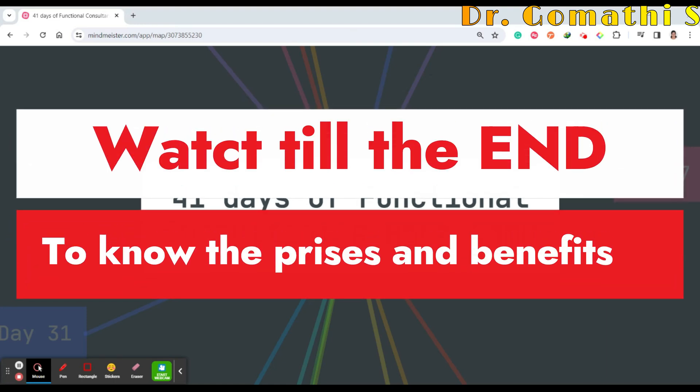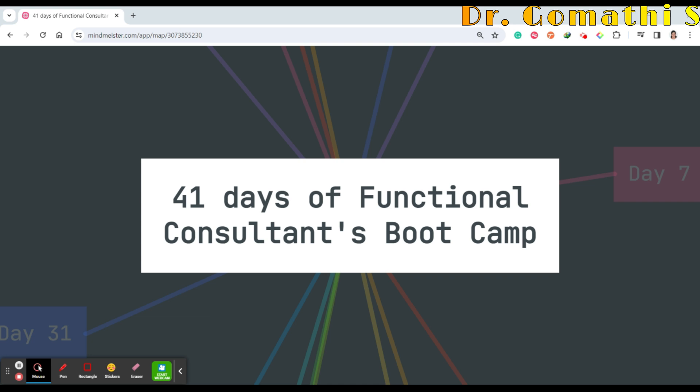Good morning and welcome back. This video is about the 41 Days of Functional Consultants Boot Camp. You will understand what topics will be covered, what the benefits are for members, subscribers, and viewers, and everything regarding this boot camp. Please watch till the end.